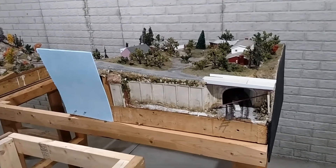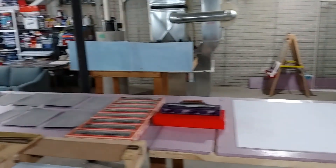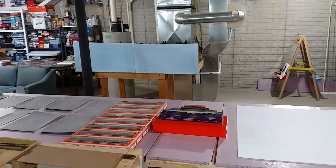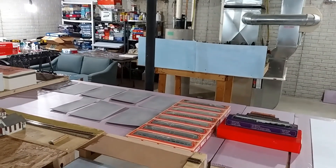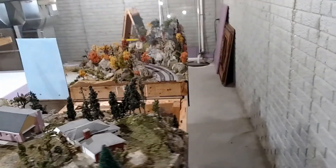Here's those two modules that we brought down. They're going to end up over there. I have to build two new modules to get Layout B to the full size I wanted. It's going to go from about where that post is and it's going to line up with the edge of Layout A, which will come out this far.